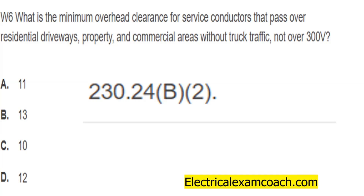I highly recommend reading this very short section of code. It starts at 230.24 and goes right to 230.26 — it's just five paragraphs. Highly recommend reading it. It'll really open your eyes to conductor clearances when you're dealing with service drops.